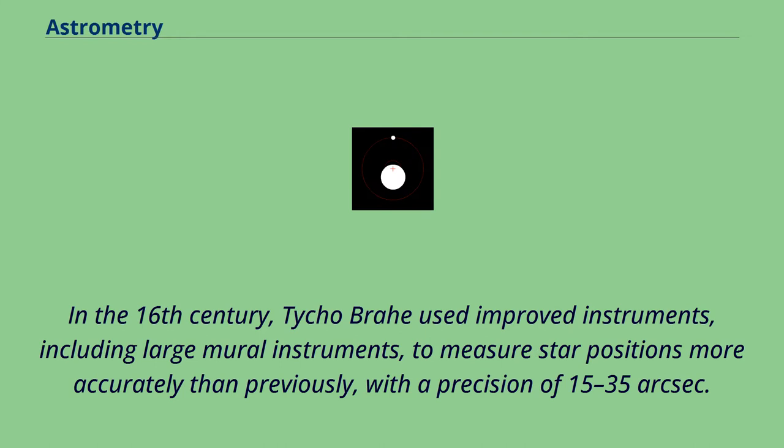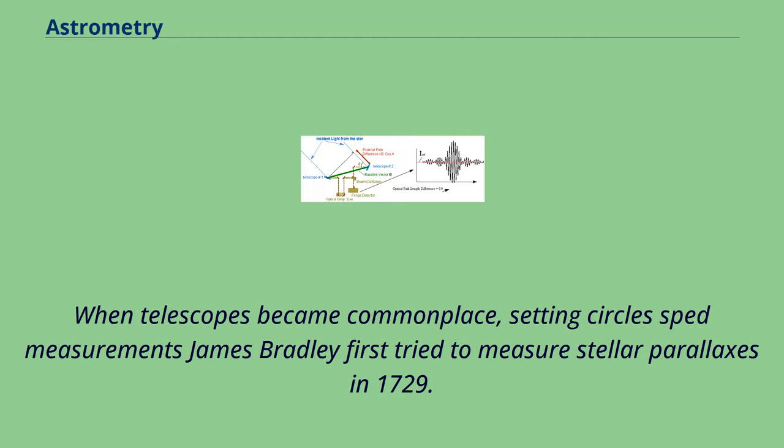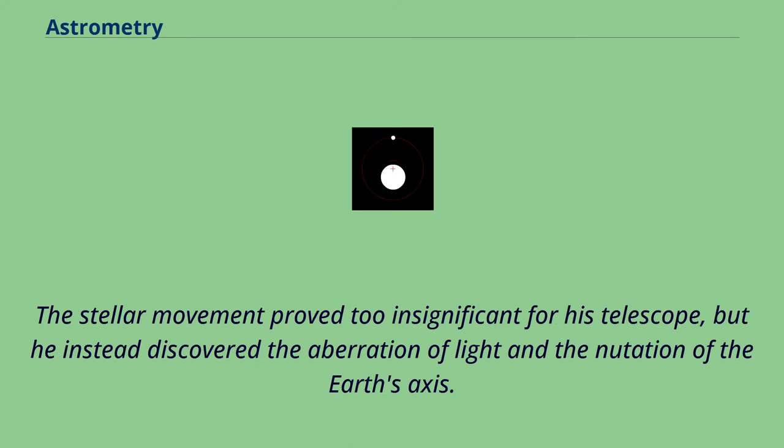In the 16th century, Tycho Brahe used improved instruments, including large mural instruments, to measure star positions more accurately than previously, with a precision of 15 to 35 arcseconds. Taki al-Din measured the right ascension of stars at the Constantinople Observatory using the observational clock he invented. When telescopes became commonplace, setting circles sped measurements. James Bradley first tried to measure stellar parallaxes in 1729; the stellar movement proved too insignificant for his telescope, but he instead discovered the aberration of light and the nutation of the Earth's axis.